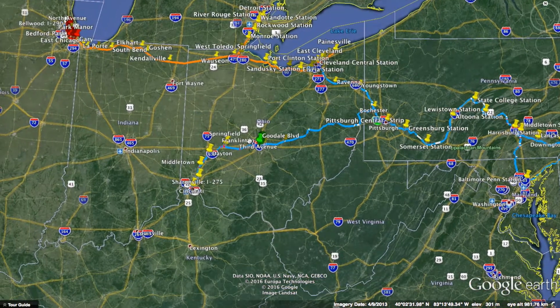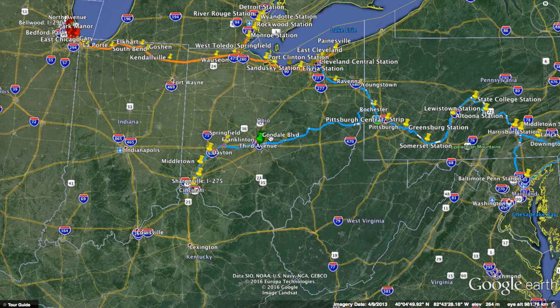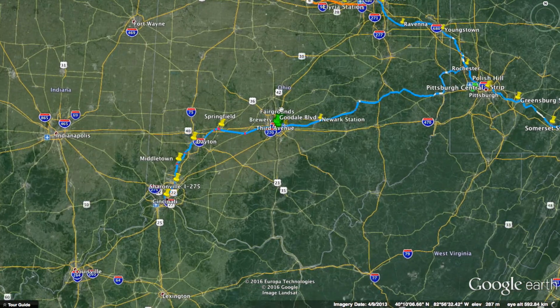This web view is on the next section of the high-speed rail mega project. It connects Columbus, Ohio with Cincinnati, Ohio, with four stops in the middle at Springfield, Dayton, Middletown, and Sharonville I-275.